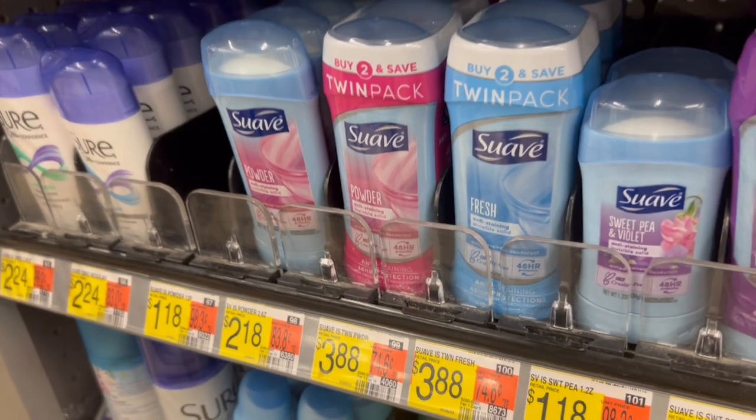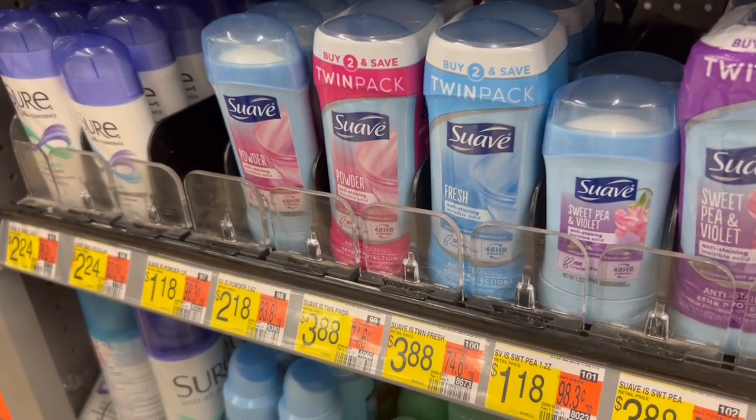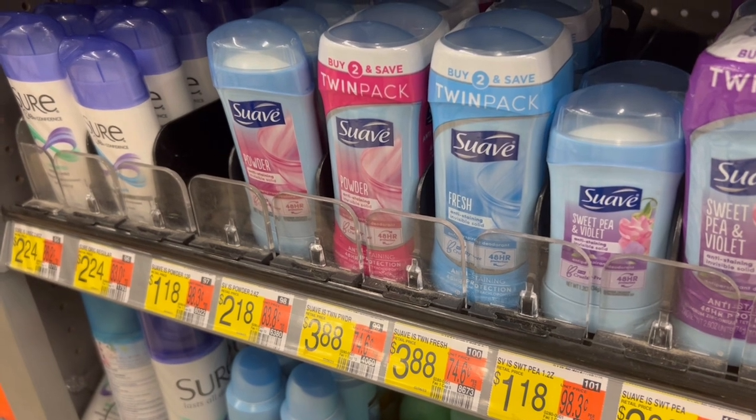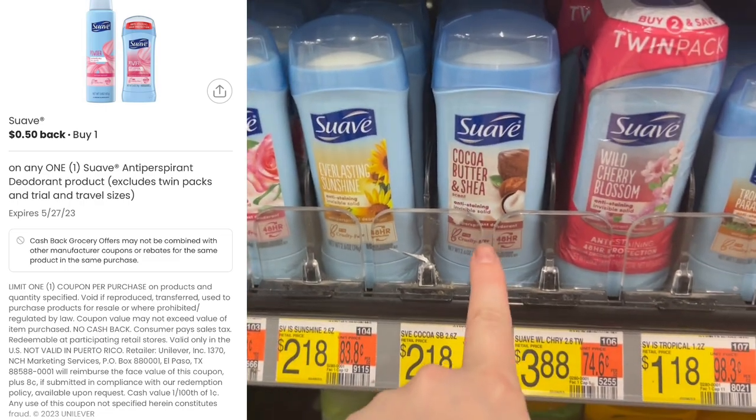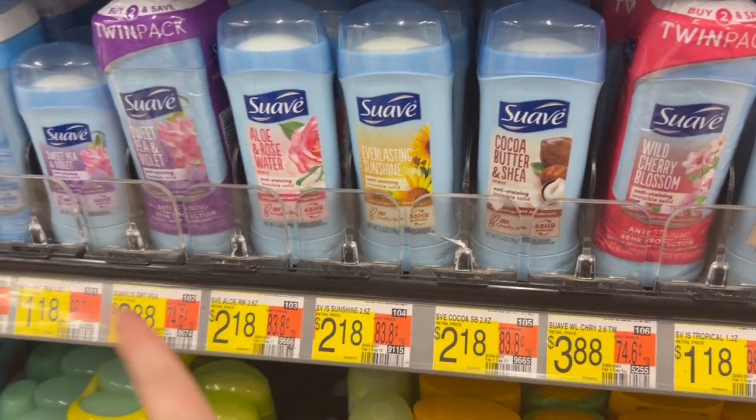Up next is the deal on this Suave deodorant. They are $2.18. We have $0.50 on Ibotta and $0.50 back on Coupons.com — makes it $1.18. Just be careful: this one did not work for the Coupons.com rebate, so make sure that you scan before you buy.